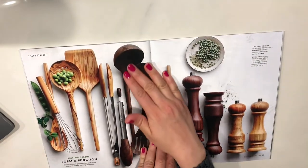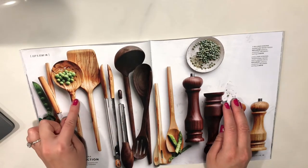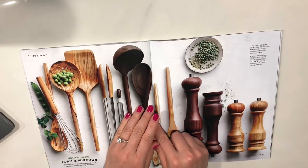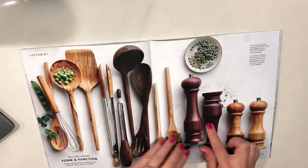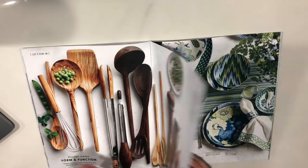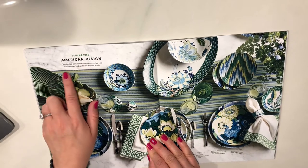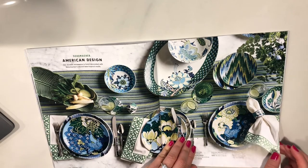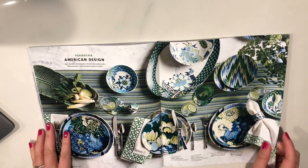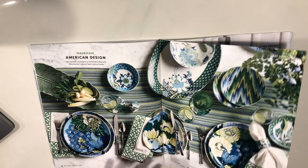Form and function — choose uniquely grained olive wood or rich walnut to make a stunning statement. The thing about anything made out of wood is you have to polish it, wax it, and make sure the wood doesn't dry out. I need one of these actually — and I need a salt and pepper grinder. Schumacher American design — our stoneware is hand-decorated with Schumacher's vibrant neotropical motifs. That's nice but it's a little too busy for me. In my house you don't really see a lot of busy patterns — my aesthetic is pretty subdued.